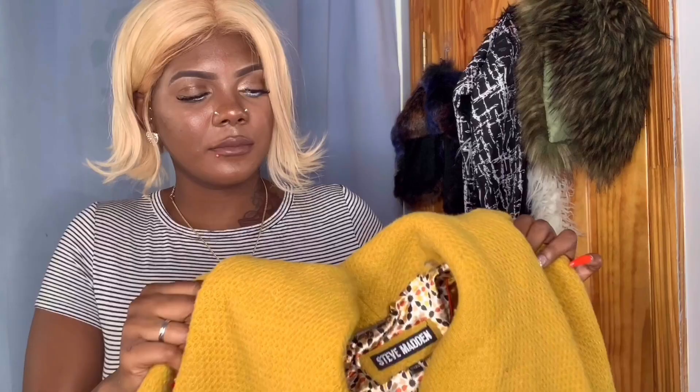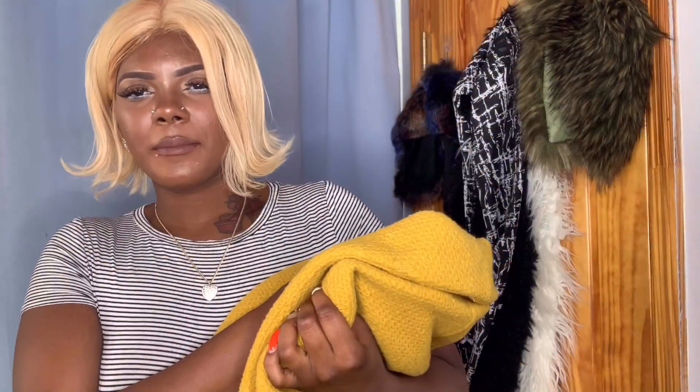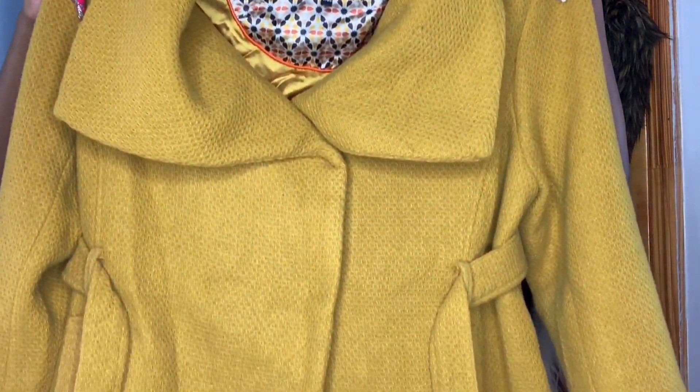This last item came in a big bag and I couldn't believe the price, especially given how heavy it is and the quality. It's by Steve Madden — a legend in fashion, been around forever, affordable fashion. The tag says Steve Madden right there. It was a 3X, but the way it fits it's very oversized, which I like. I live in New York so it's going to get cold and I can always layer a jacket underneath.